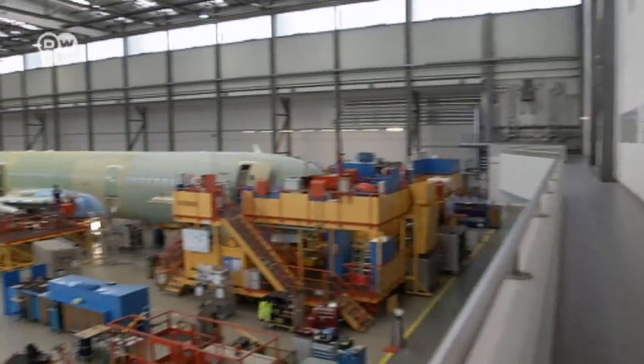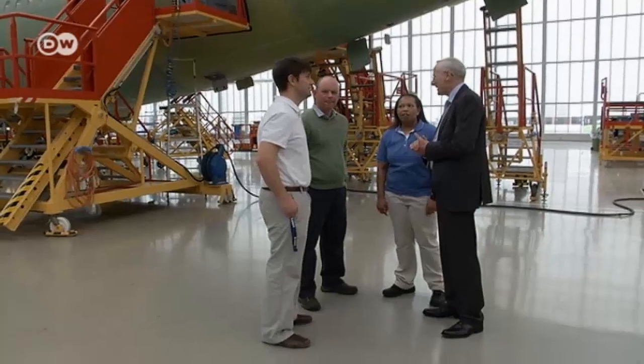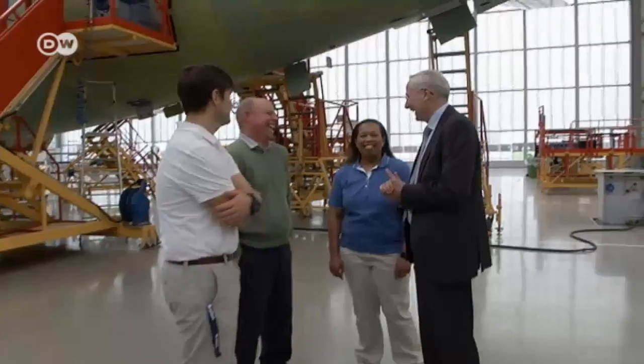The visiting engineers from Alabama still can't imagine building these jets back home, but there's plenty of time to learn. And they're sure that by 2015, they'll have the Mobile plant running just as smoothly as Hamburg.